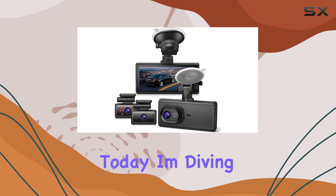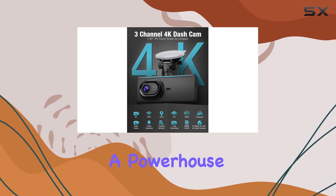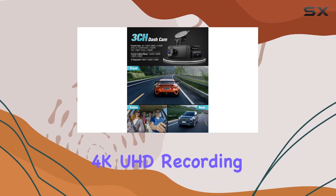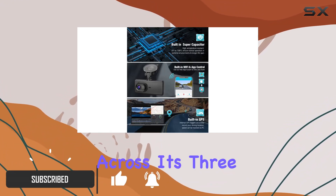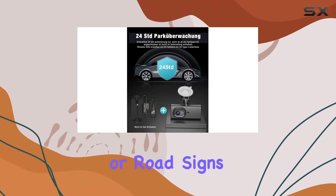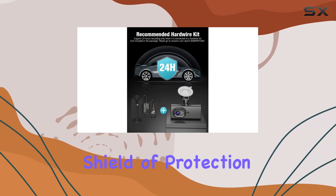Hey there, folks. Today, I'm diving into this armored LS09 dash cam, a powerhouse in the world of car security. Let's talk about its impressive 4K UHD recording capability, capturing every detail with clarity across its three channels simultaneously. Whether it's license plates or road signs, you're covered, offering a 360-degree shield of protection on the road.